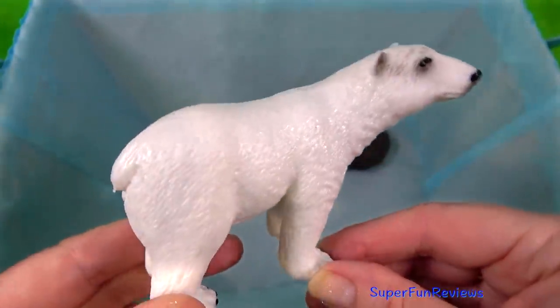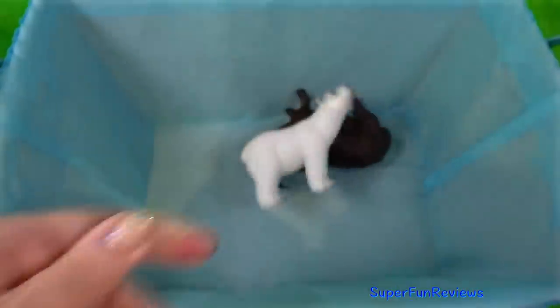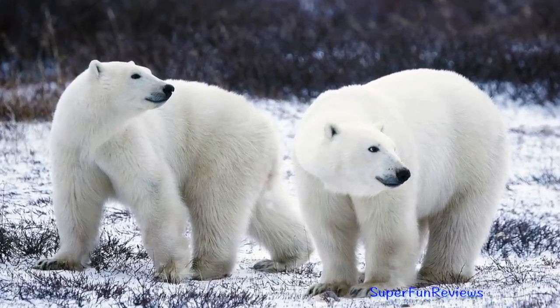The polar bear travels long distances over vast, desolate expanses on drifting oceanic ice flows, searching for seals.